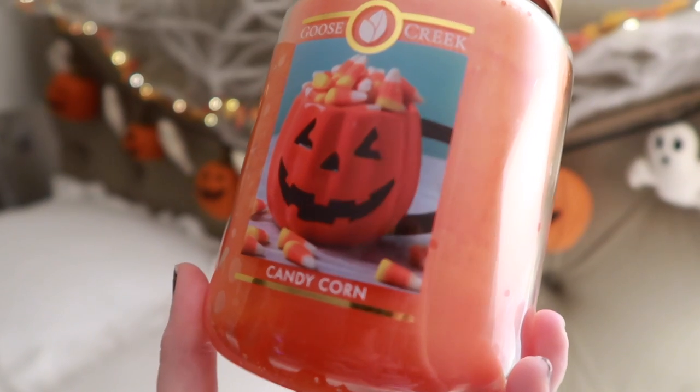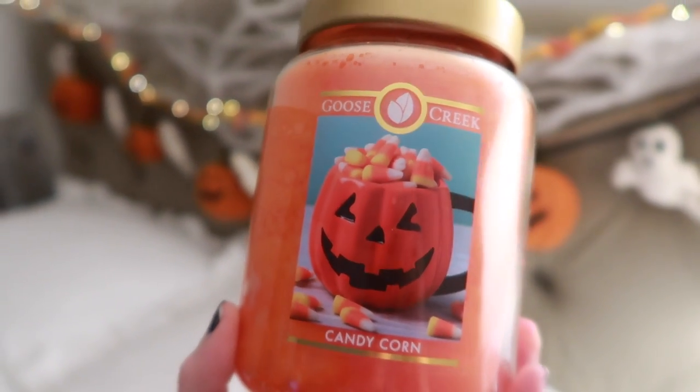Now for Goose Creek — a company I'd never heard of until I started watching candle videos. They release a whole Halloween line. I only got three. This one is Candy Corn. I didn't really understand how good a Candy Corn candle could be until I took a bag of candy corn and smelled them together. Open it up and Candy Corn is in your face — it's so good. They have a really great way of branding their candles.